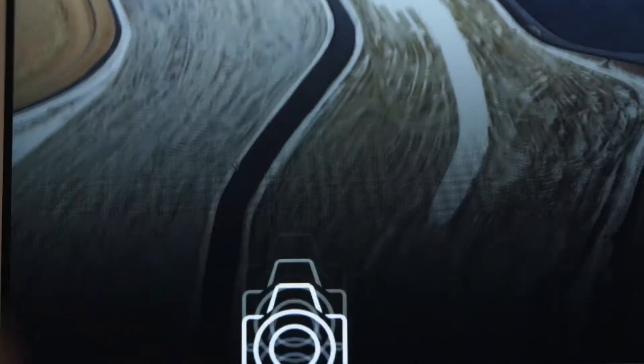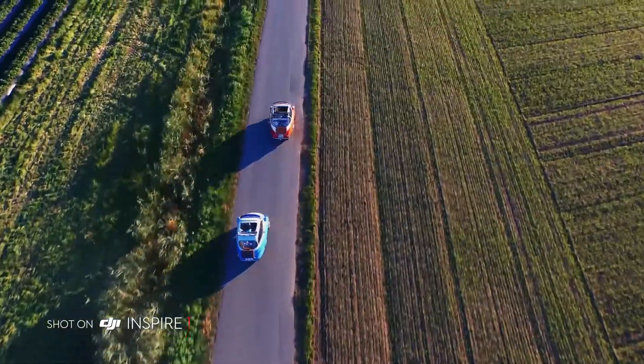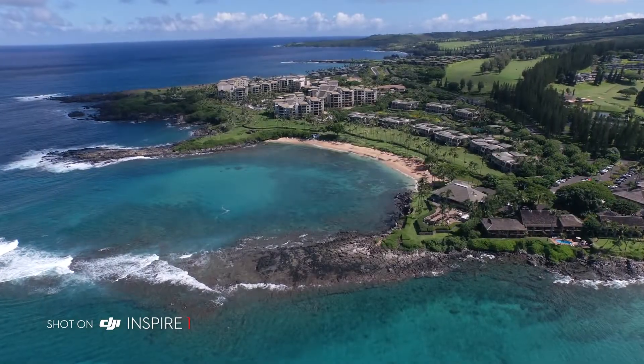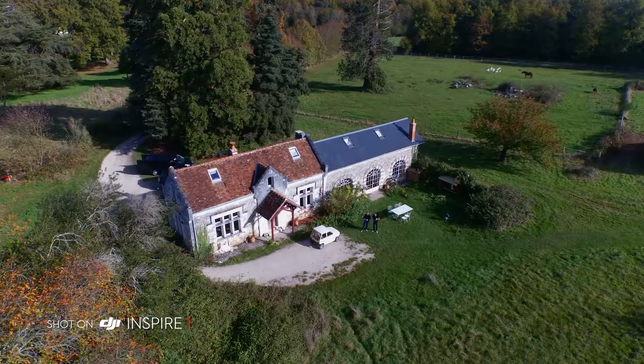The Inspire's camera shoots in crystal clear 4K video at 24, 25 and 30 frames per second and in 1080p at 24, 25, 30, 50 and 60 frames per second. It captures beautiful 12MP stills and a 94-degree wide-angle lens eliminates distortion and fills your imagery with crisp, vivid colours.